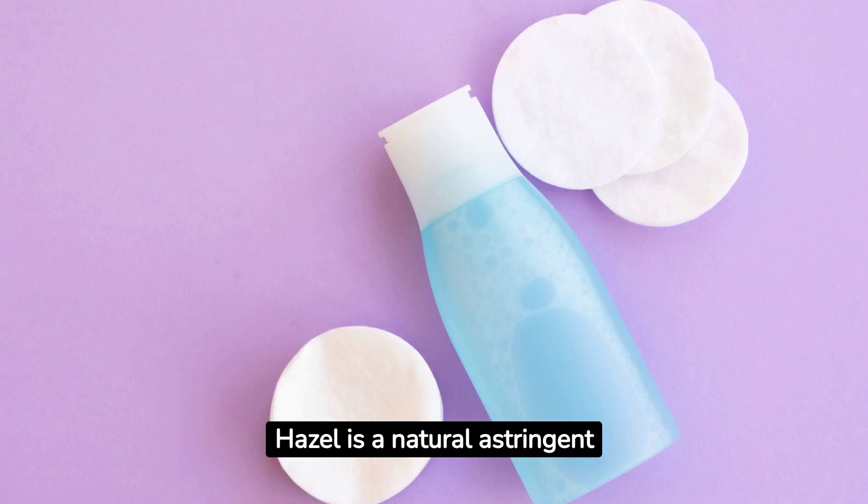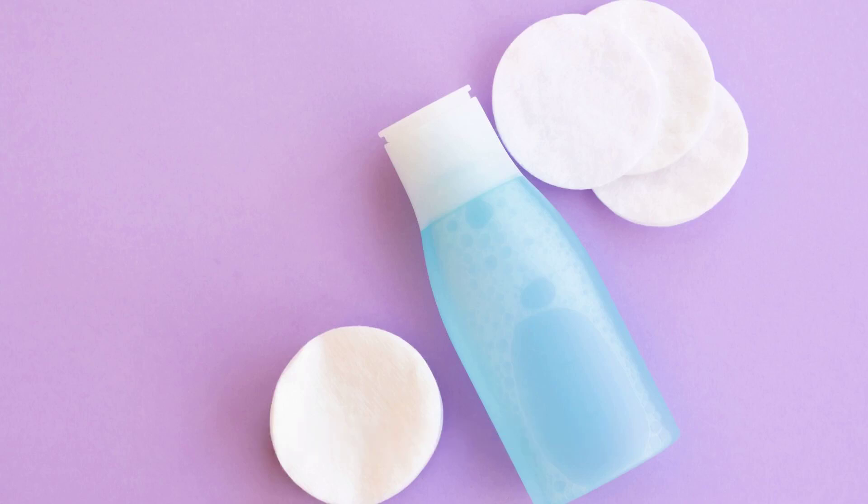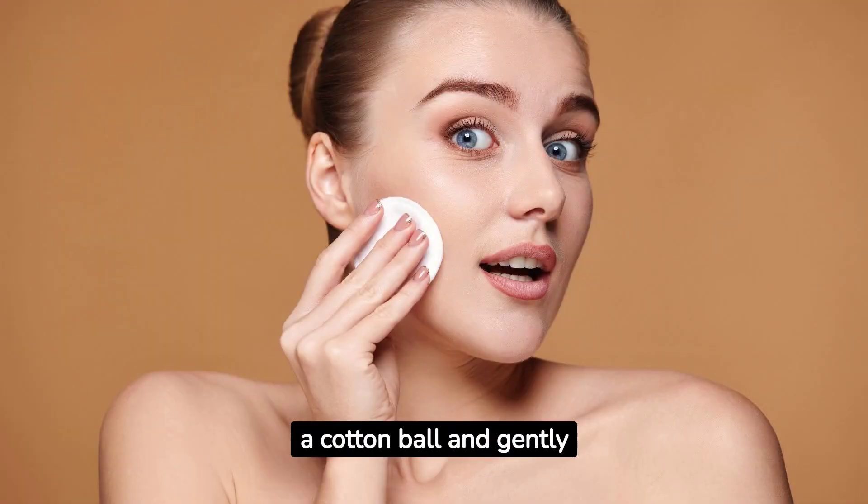3. Witch hazel is a natural astringent and can be helpful in acne management by reducing oil production and inflammation. Apply witch hazel to a cotton ball and gently dab it on your skin. Be sure to choose alcohol-free witch hazel to prevent drying out your skin.